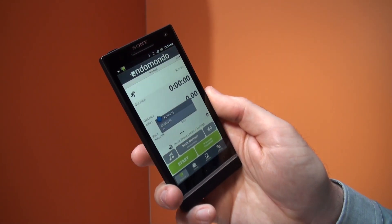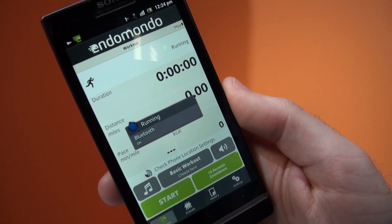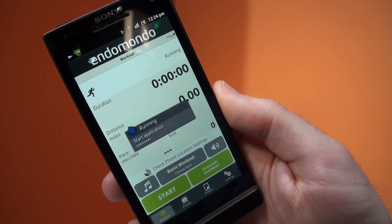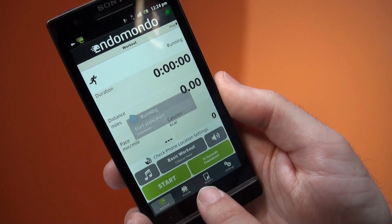The blue one, for example, will access the running applications, so that might be when you're leaving the house and you want to track your progress — your distance that you've run and the time that you've been running for.